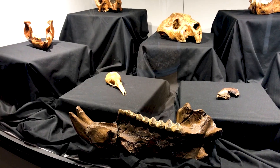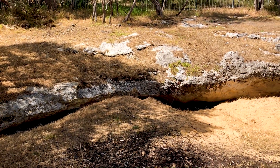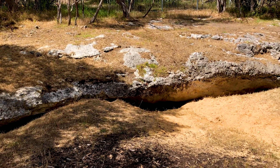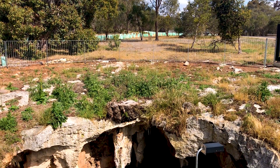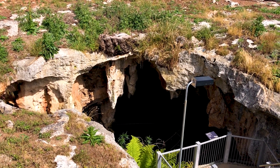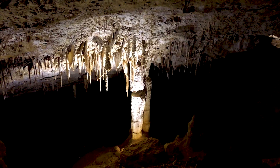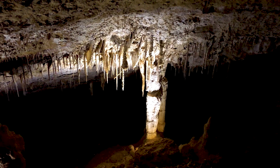One thing I found really interesting is that the caves here are known as pitfall caves, where the only entrances are in the ceiling. Animals would fall into the caves while moving through the bush, and since the caves are reasonably deep and with sheer sides, once the animals had fallen in, there was no way out.